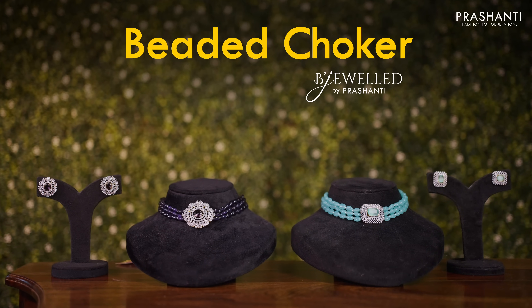We also have a lovely collection of beaded chokers from Bijewild. Let's take a look at a few of these products.